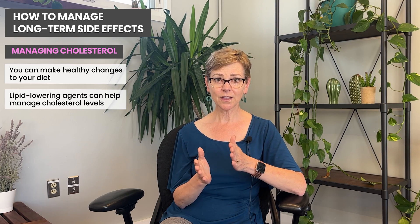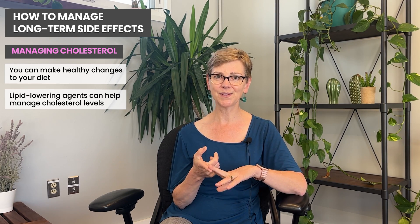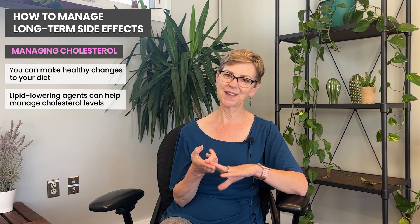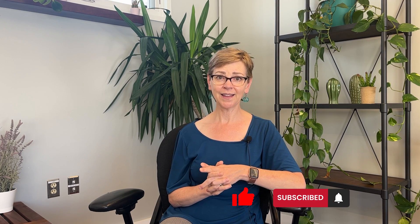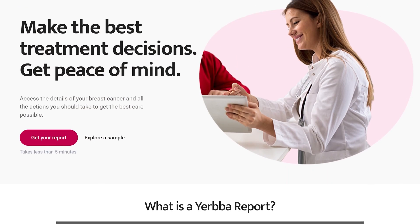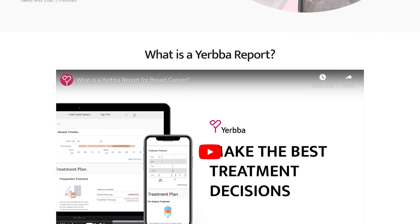I've covered a lot in this video: what aromatase inhibitors are, why we use them, who gets them, who doesn't, and some short-term and long-term side effects. I hope it's been helpful. Make sure to subscribe to our channel — if you like this video, it will help other people find it. You can follow us on Instagram, and don't forget to go to yerba.com to get your personalized report. Thank you so much for watching.